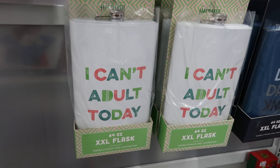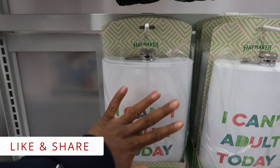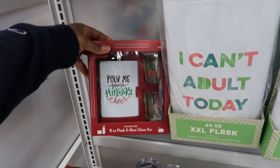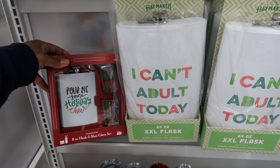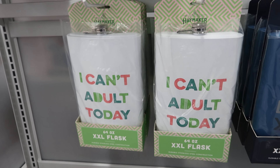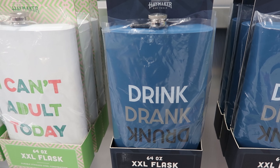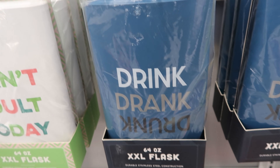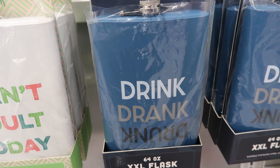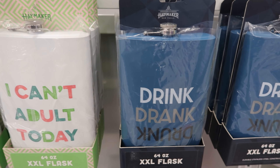And then they have these giant flasks — these things are huge. Like, this is my hand — that thing is giant. It is 64 ounces. It says 'I can't adult today.' And then this one says 'drink, drink, drunk' — and drunk is upside down. I thought these would have been like $24.99, at least $19.99. No, these are only $12.99.